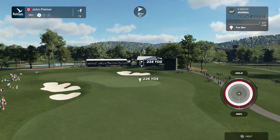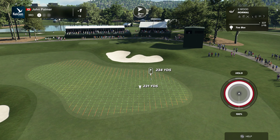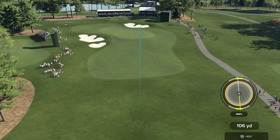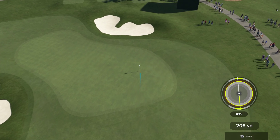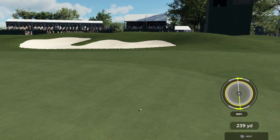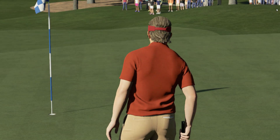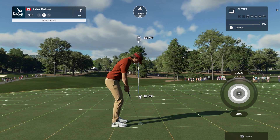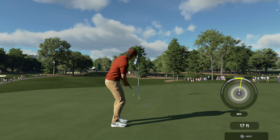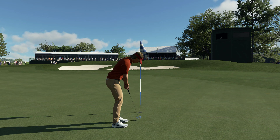We have a par three on this one. Looks like they've got the 5-wood. Come on, get down. Well played. Putting for birdie. That was a gallant attempt. You know, Luke Donald once made all 400-plus attempts inside three feet on the PGA Tour. This is what they have left for a par.